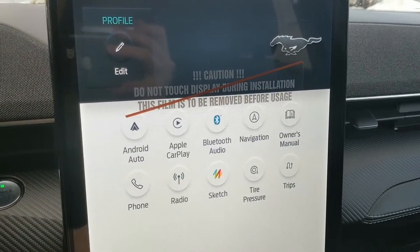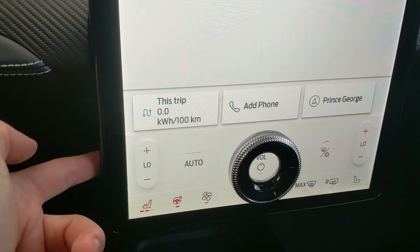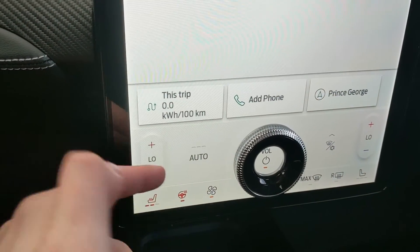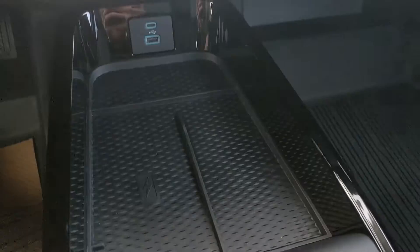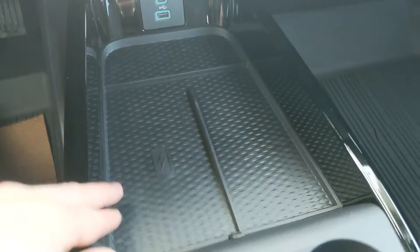Moving down, you have your climate controls here with dual-zone front climate, heated front seats, and a heated steering wheel.